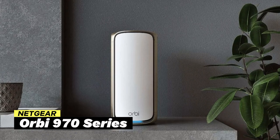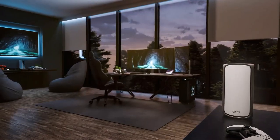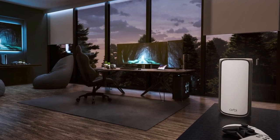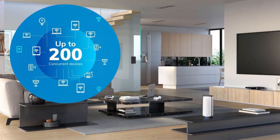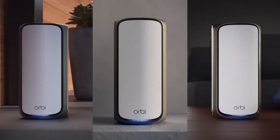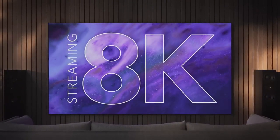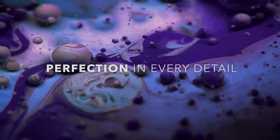Finally, we have the Netgear Orbi 970 series, a Wi-Fi 7 router system built for large homes or offices that need super-fast, reliable internet and extensive coverage. This is for you if you're looking to connect up to 200 devices and want top-tier performance across the board. The Orbi 970 offers speeds up to 27 gigabit per second — more than enough for streaming 8K content, online gaming, and handling smart home gadgets.